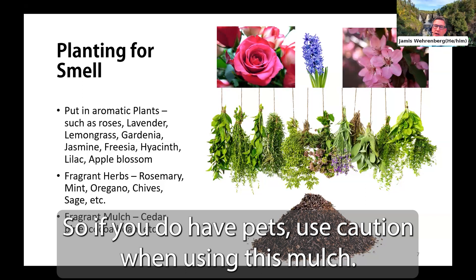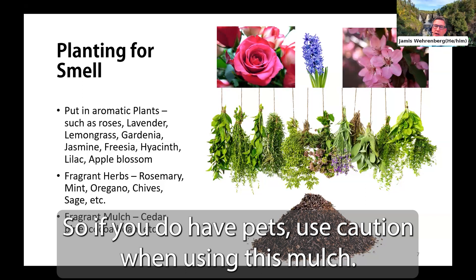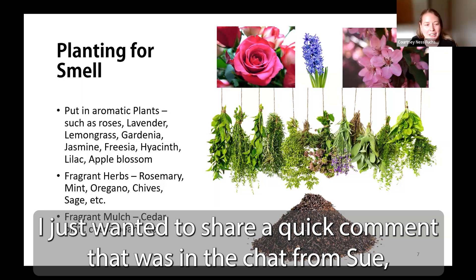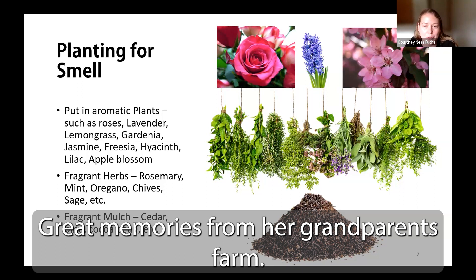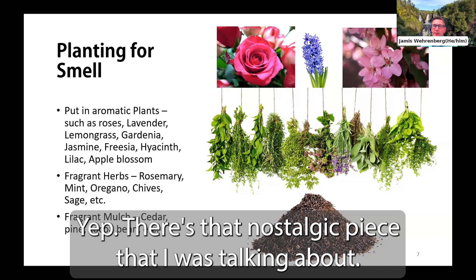I just wanted to share a comment from Sue in the chat — she said she really enjoys lilacs and has great memories from her grandparents' farm. Yes, that's exactly the nostalgic piece I was talking about. We often have scents that are very nostalgic to us, and incorporating those into a sensory garden is very important.